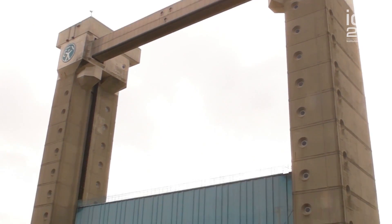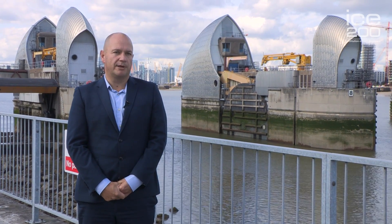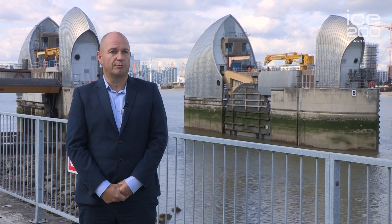Within the system we have the Thames Barrier, other associated large floodgates in Barking and Dartford, but also over 300 kilometres of tidal walls which are crucial for keeping those waters twice a day from inundating London. What that does is protect over 67 London underground stations, it protects the Olympic site, it protects the sewer network. 1.3 million people live and work below the tidal floodplain, so it protects those as well as £275 billion worth of property.